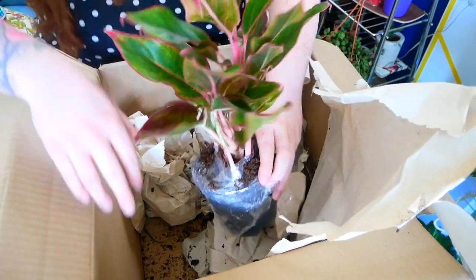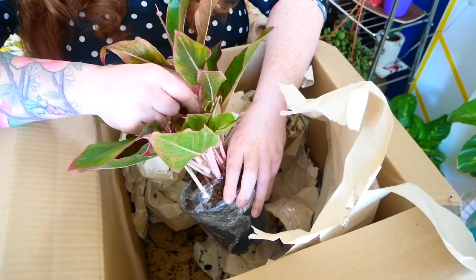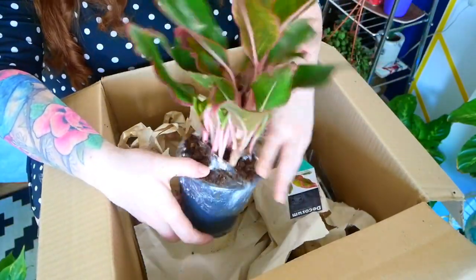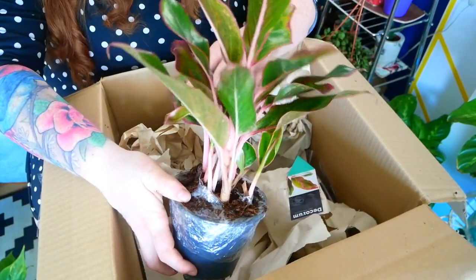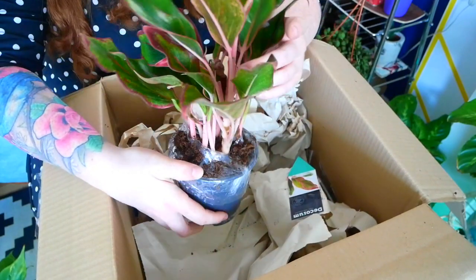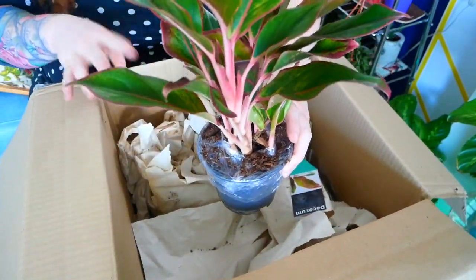That is pretty. I never see these anywhere around. I have a silver Aglaonema — I think that's how you say it — Chinese Evergreen, and that's the only one I've ever seen. So this is pretty. I think this was £10 as well — yes, £9.99.